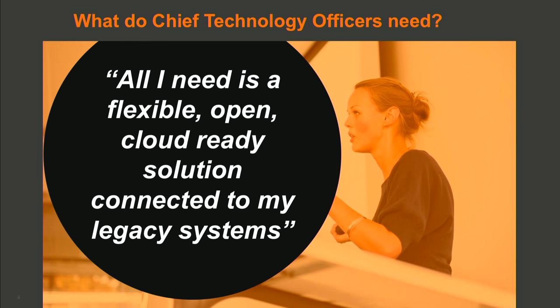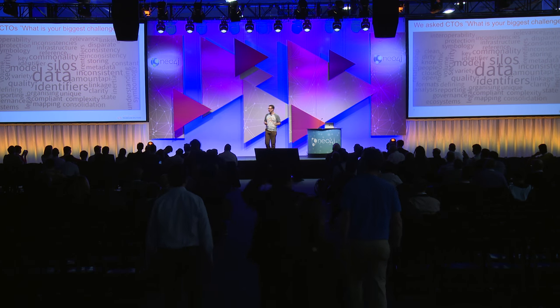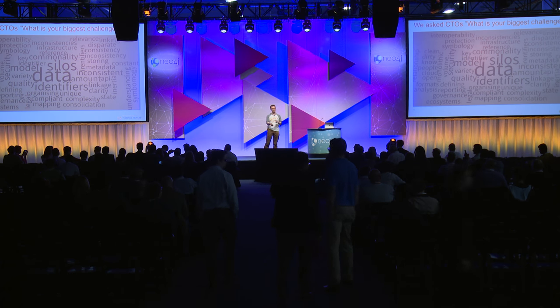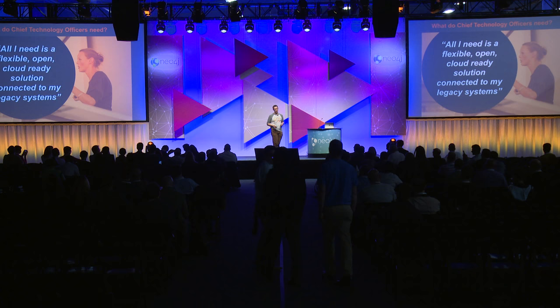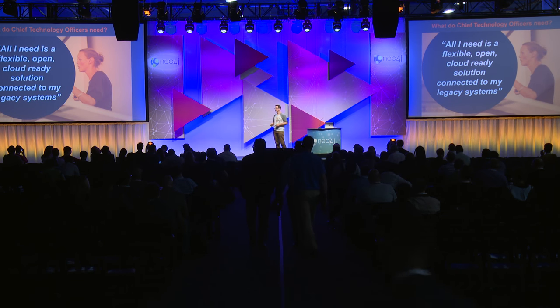The challenge is if I try and solve their problem — if you look at the back of the slide here, it doesn't say anything about customer usability. It doesn't say anything about making the actual users at their firms happy. It doesn't mention that here at all. So we said, you know what, let's go and talk to the users. Let's find out what their problems are.